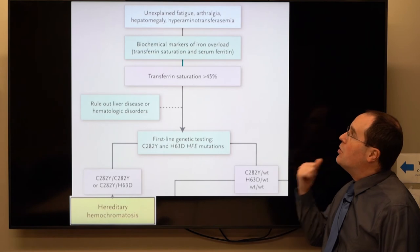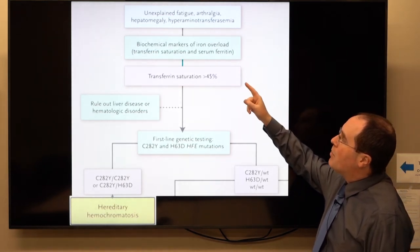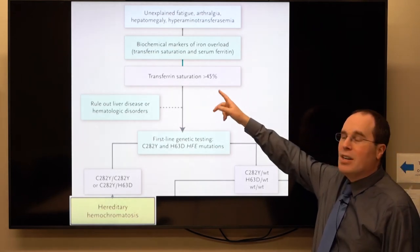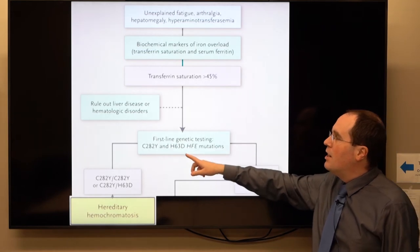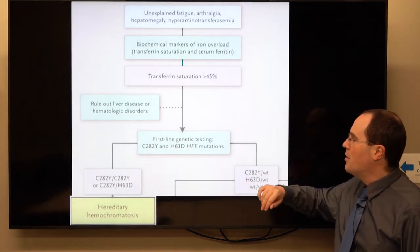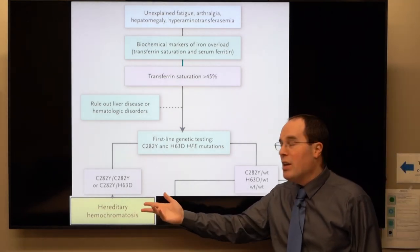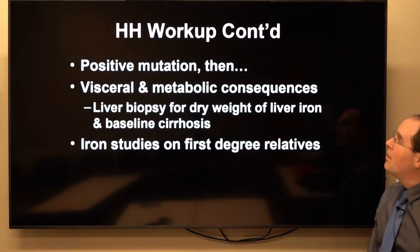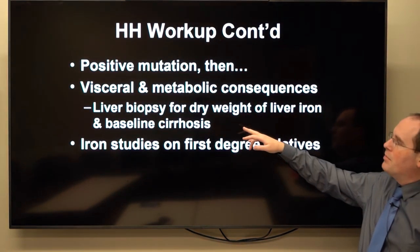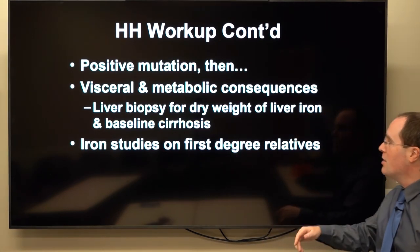Clinically, if you have a patient with unexplained fatigue, arthralgias, hepatomegaly, or high liver enzymes, look for biochemical markers of iron overload — first transferrin saturation, then serum ferritin. If transferrin saturation is high, rule out other causes, and get genetic testing for the HFE gene looking for C282Y and H63D. If you find a positive mutation, do a liver biopsy for dry weight of liver iron and baseline cirrhosis, and screen all first-degree relatives with iron studies.